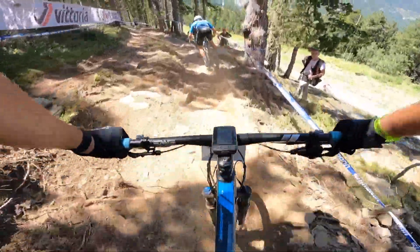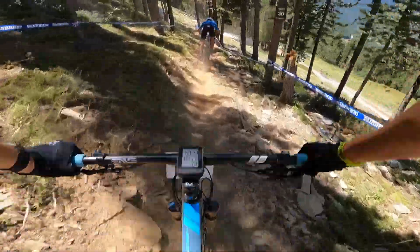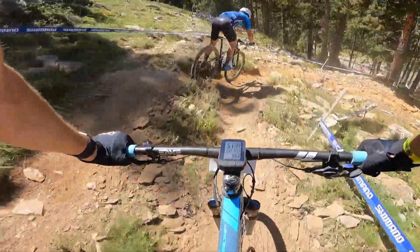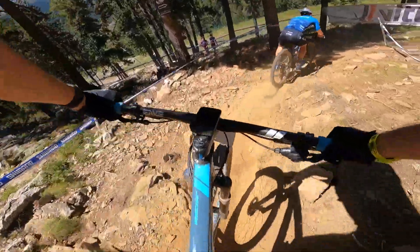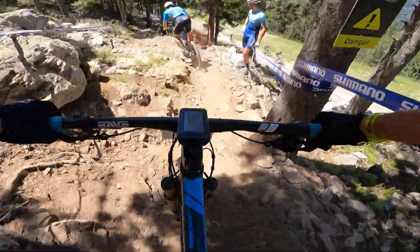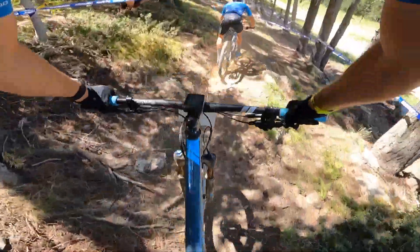Now we go down. Super, super steep. Always on the brakes. If you're further than like second, you can't see anything with all the dust kicking up. Two lines left is clearly better here, in my opinion.